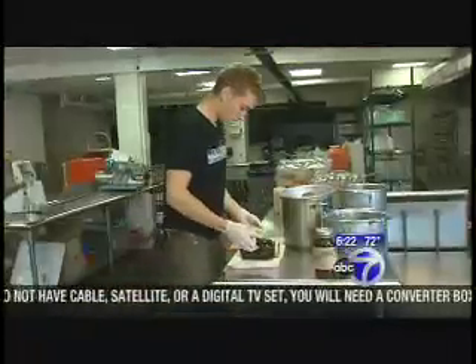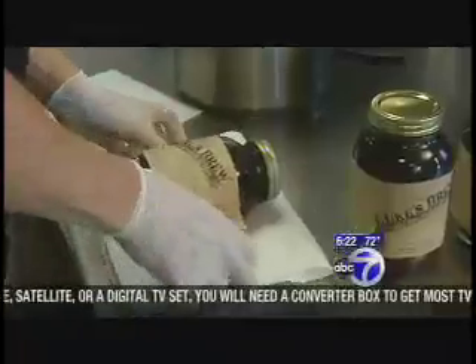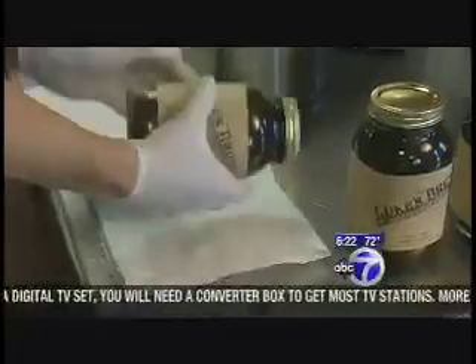You need to figure out distribution and scalability and costs and all that. So it has been a lot of work, and it is a lot of work, but it's very rewarding.